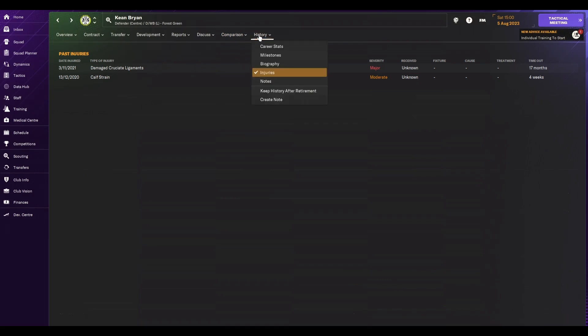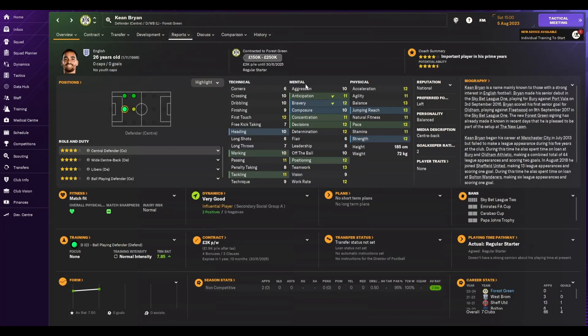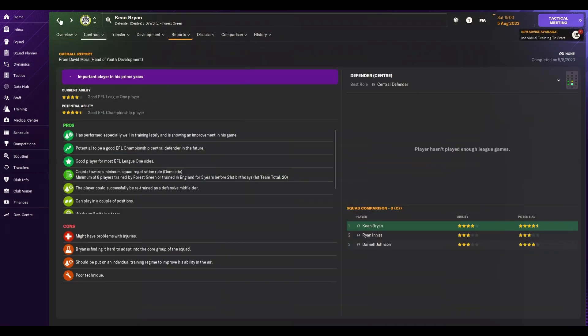He had a bad injury, so that's a good start. But I remember him being at Sheffield United and playing a few games in the Premier League. He's a really good pick-up — 26 years old, pretty versatile: can play centre-back, left-back, or even defensive midfield. Four stars current ability. He's got a bit of potential, and he's immediately our best centre-back, which is always helpful.